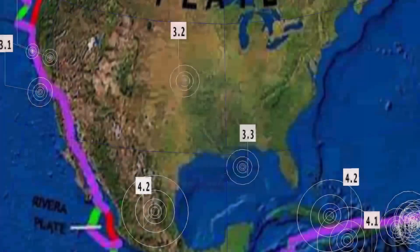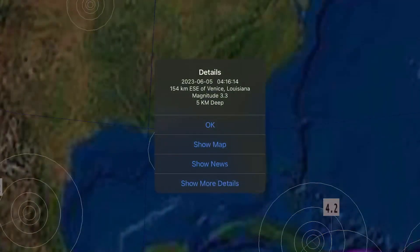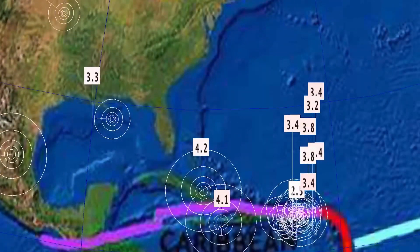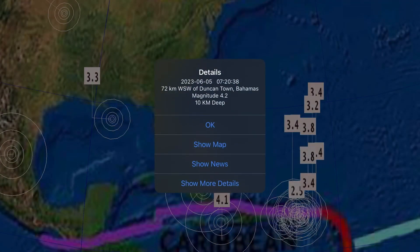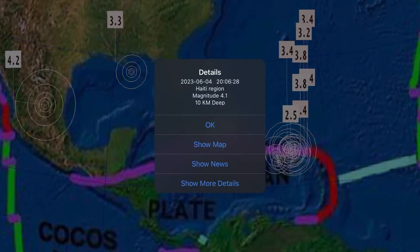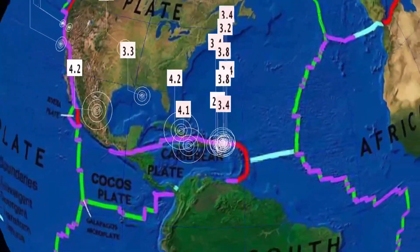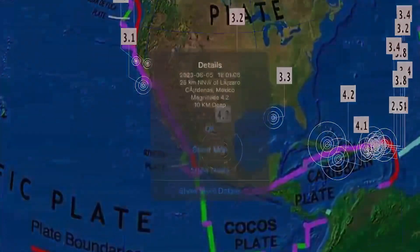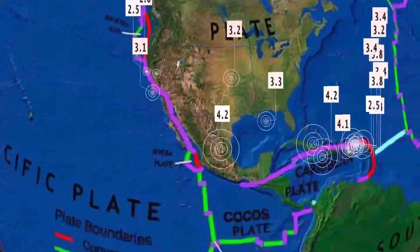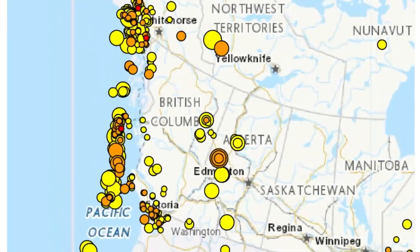Interesting and rare earthquake here in the Gulf of Mexico — a 3.3 earthquake reporting near Venice, Louisiana, just off the coast. Strange place for an earthquake. A 4.2 earthquake reported in the Bahamas, and a 4.1 in Haiti. Lots of activity through Puerto Rico. A 4.2 earthquake in Mexico, just north of Popocatépetl, which has been very active as of late.